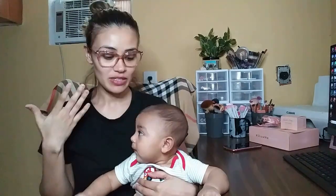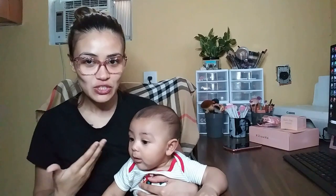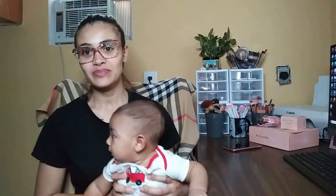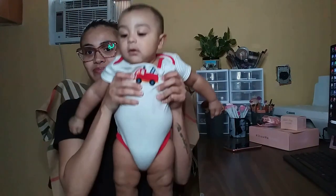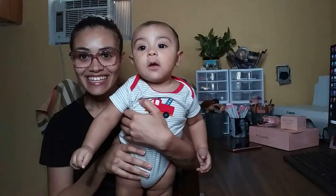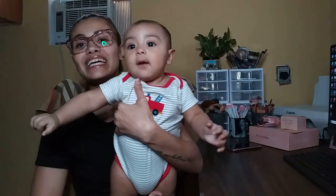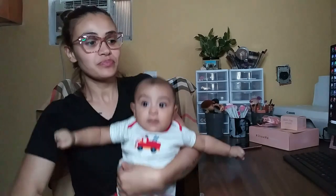Hello my dearies, welcome back to my channel! Sorry I may look a little rough, but this is true life — I am a mother. I'm going to formally introduce my son to you guys. This is Julian, Julian David — he's a chunky little fatty!